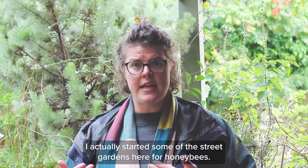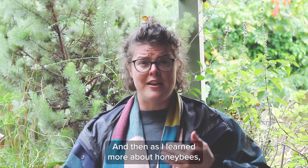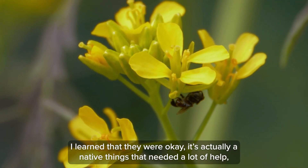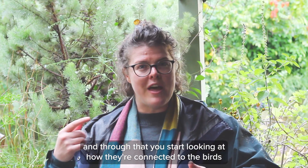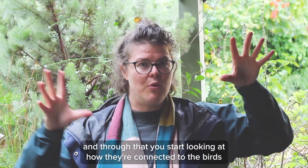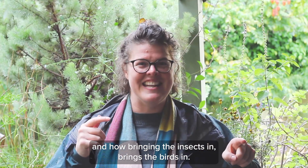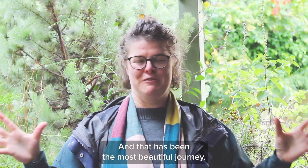I actually started some of the street gardens here for honeybees, and then as I learned more about honeybees I learned that they were okay. It's actually our native bees that needed a lot of help. And through that you start looking at how they're connected to the birds, and how bringing the insects in brings the birds in. And that has been the most beautiful journey.